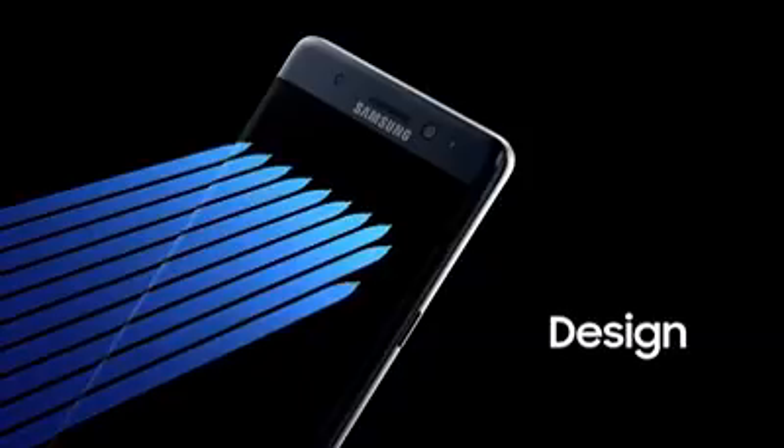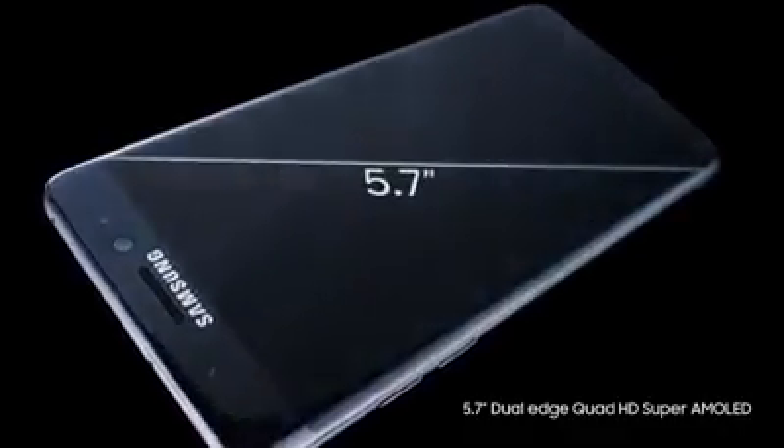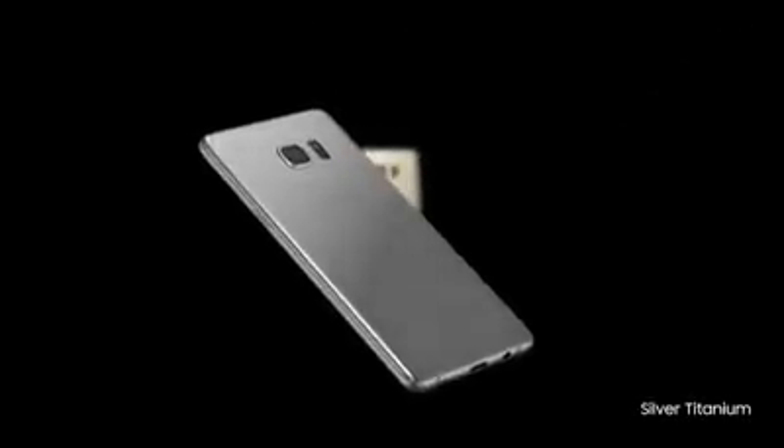This is a phone that becomes part of who you are. So we haven't just given you one curved display for a more comfortable grip — we've given you two. With the first ever Note with a stunning 5.7 inch dual curved screen, so it feels as good as it looks in the palm of your hand. And it comes in gorgeous colors that enrich the true beauty of Galaxy Note 7.